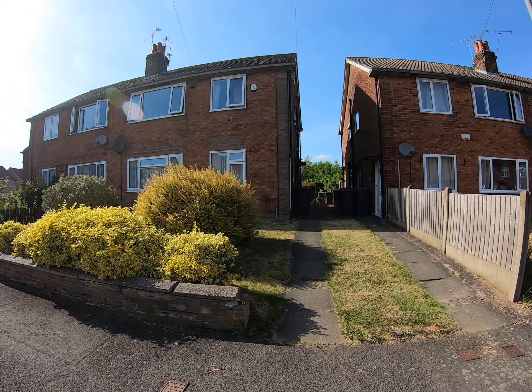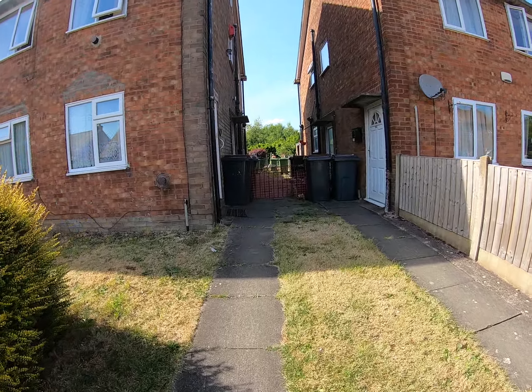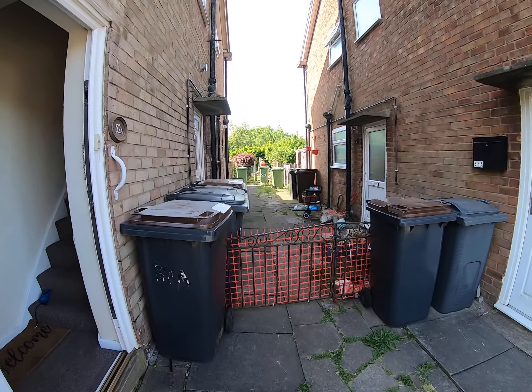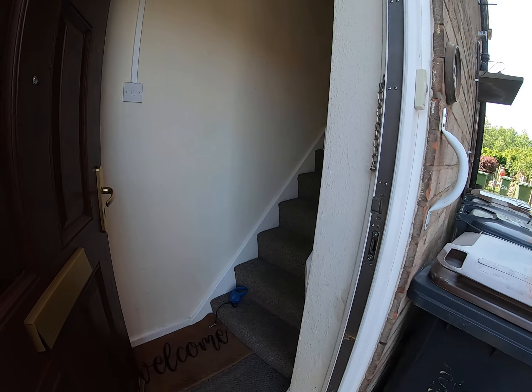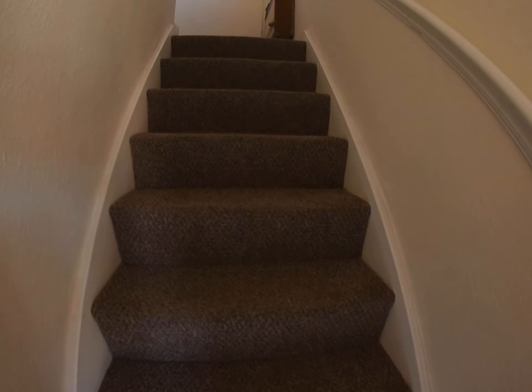Hello everybody, welcome to our virtual viewing for Tudor Road here in Nuneaton. As we come up you can see the pathway down to the rear garden — a really good-sized garden to be fair.